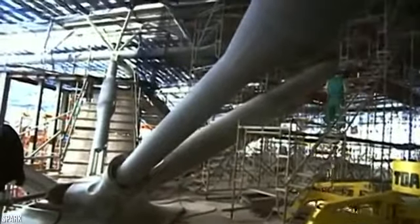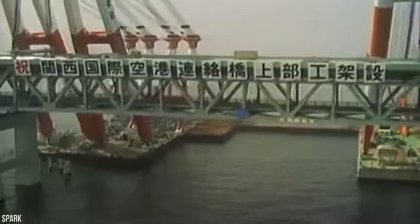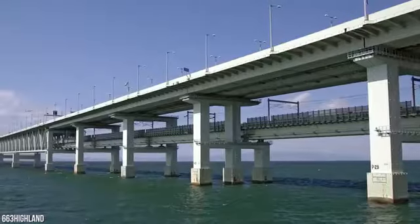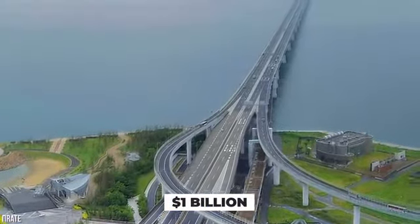Once the island was stabilized, construction crews began working on the terminal and runway. In 1990, a 3-kilometer bridge connecting the island to the commercial development of Rinku Town was built. The bridge connecting the airport to Osaka cost about $1 billion to build.